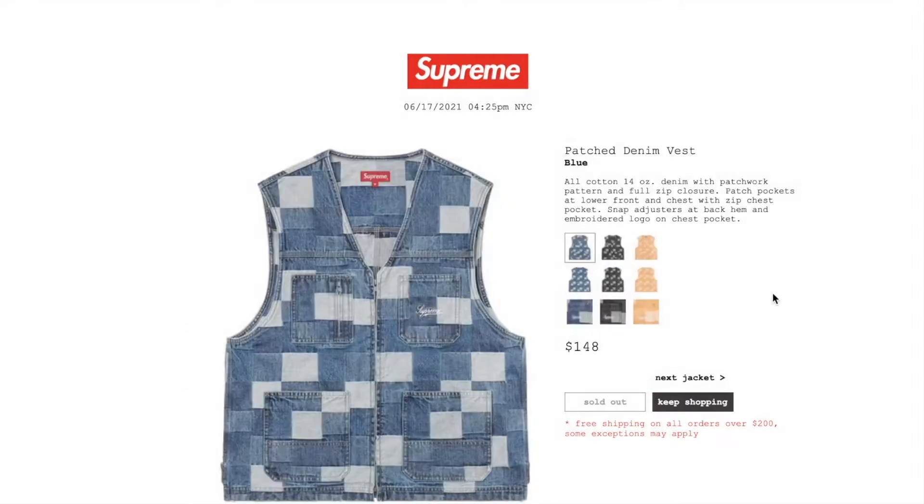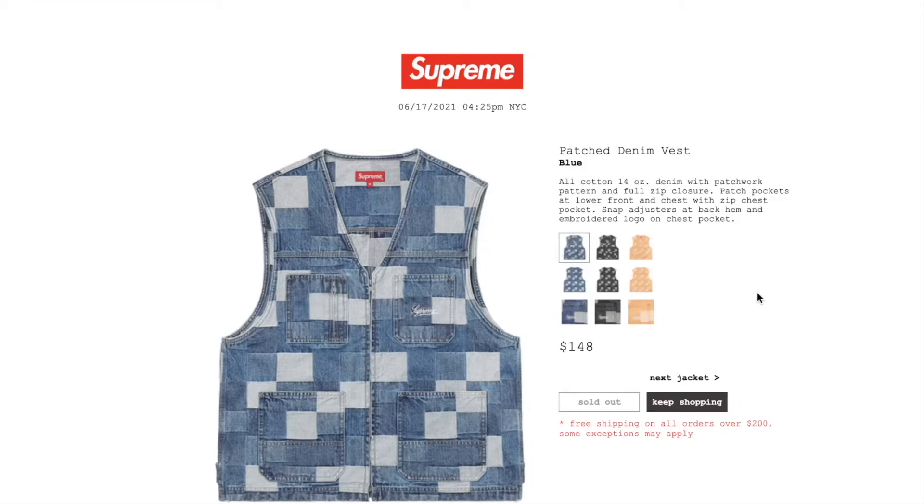This one's the patched denim vest in blue. Retail price is $148 and it is sold out right now. All cotton 14-ounce denim with patchwork pattern, full zip closure, patch pockets at lower front and chest with zip chest pocket, snap adjuster back hem, and embroidery logo on chest pocket.